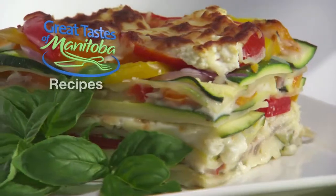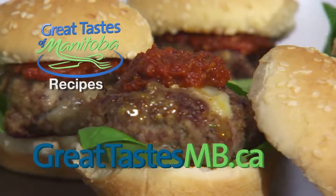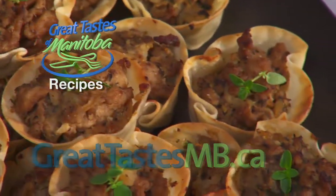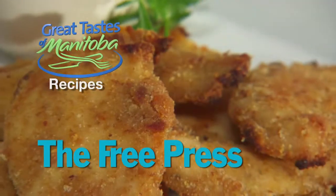The recipes for this show and the complete series of Great Tastes are available on the GreatTastesMB.ca website. And one recipe from today's show will be in the classified section of the Weekend Winnipeg Free Press.